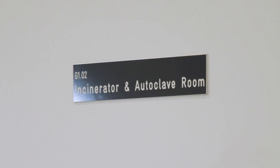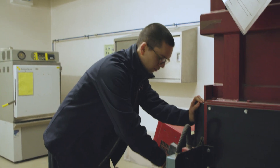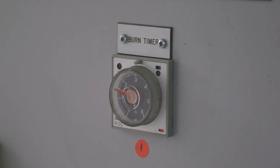Any plants that come in with a significant pest or disease problem that we can't resolve will have to come in here into the incinerator and be destroyed. Obviously we don't like doing that, but we do have to think about the rest of the collection at Kew.